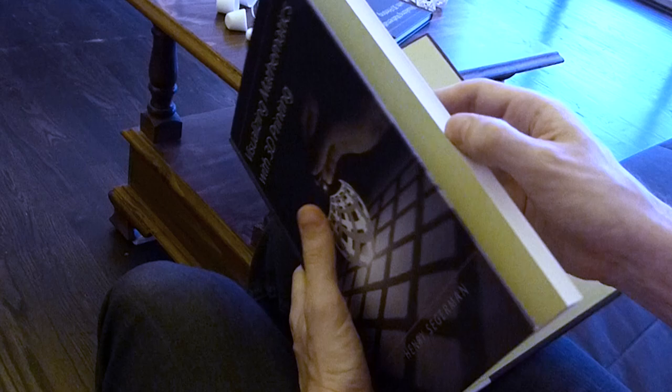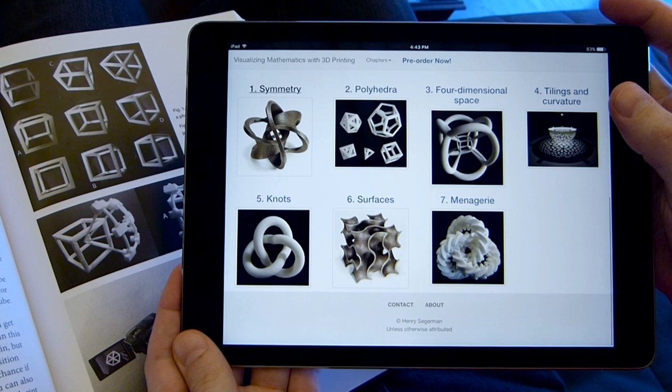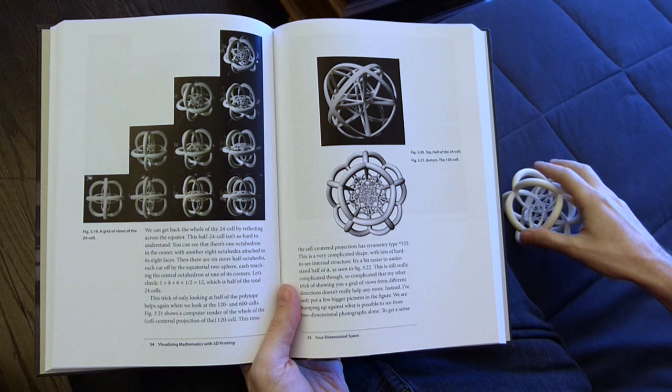Visualizing Mathematics with 3D Printing is the first book of its kind. Photographs illustrate real-life, physical 3D printed models, which are linked to a sister website, 3dprintmath.com. On the website, you can rotate the three-dimensional illustrations on screen, or download and print the models on your own 3D printer, or order them online.